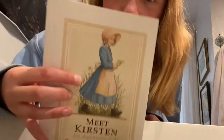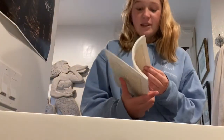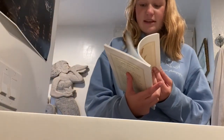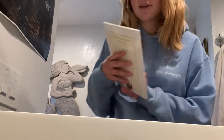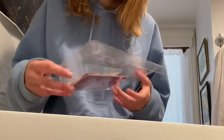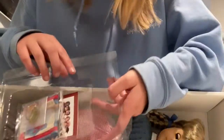Here we have the new Kirsten book, and it looks just like the Pleasant Company one, which is so cool because mine didn't even look like this. I love all the illustrations in here. The accessories are packaged right underneath the book.